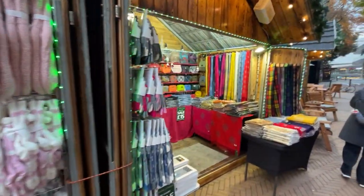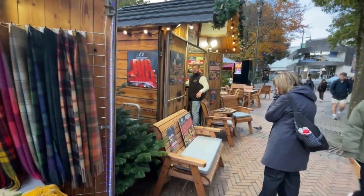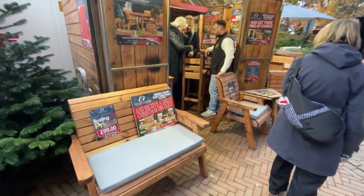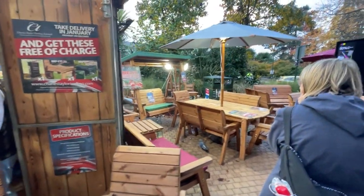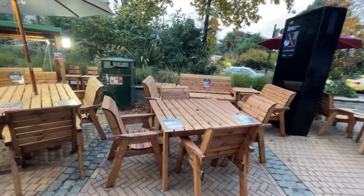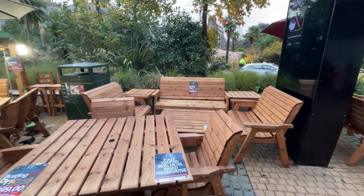It says 'Bournemouth Christmas.' So you've got Sapling Spirits, the Bournemouth Bag Company. Sorry for the flickering lights. Also have Charles Taylor, which sells outdoor furniture — and here is the remainder of the outdoor garden furniture that they sell, the kind you'd normally find at a food festival.